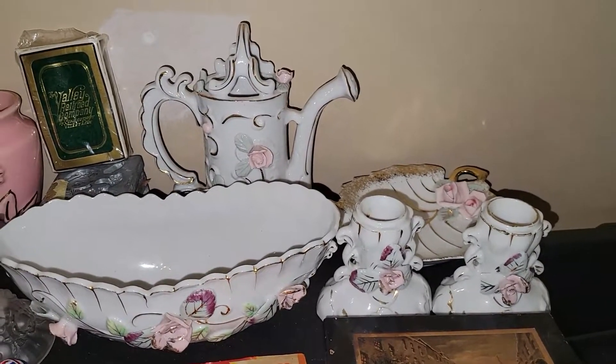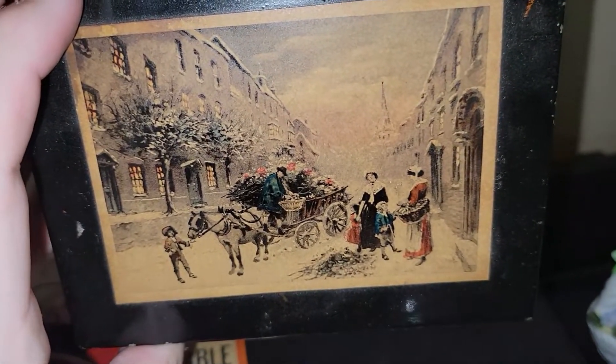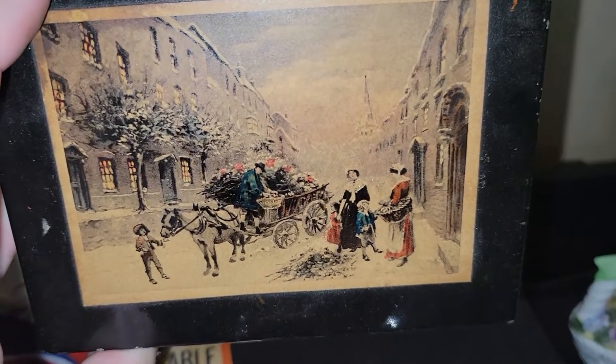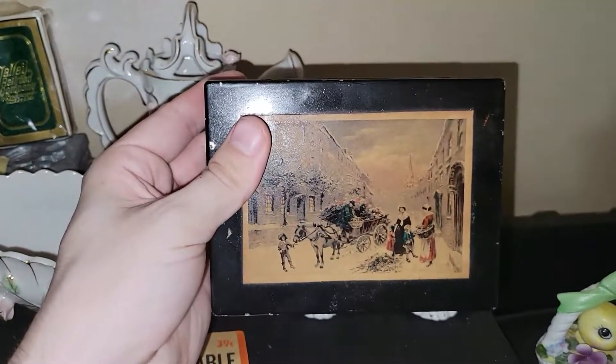This little tin caught my eye — it's got an image of what looks like an old-world village, almost reminds me of New York. It looks like somebody is selling flowers. There are no markings on the tin; it's definitely older, almost like an enamel paint finish. I just thought that was really, really cool.